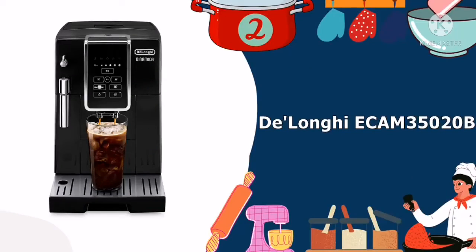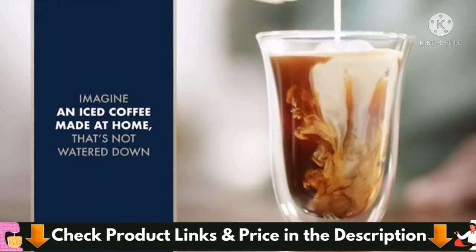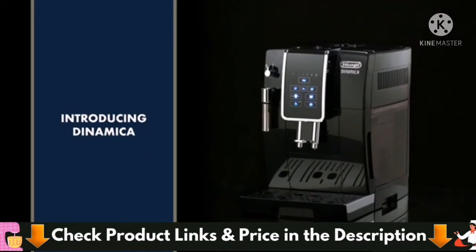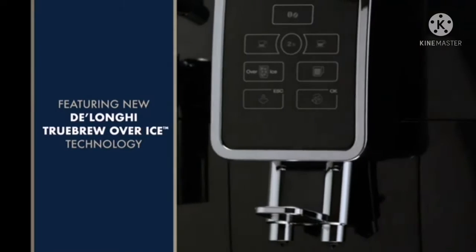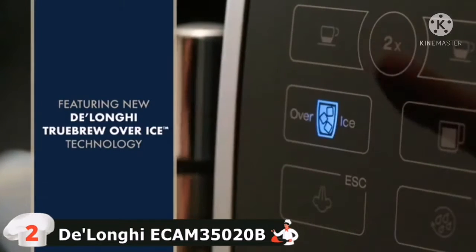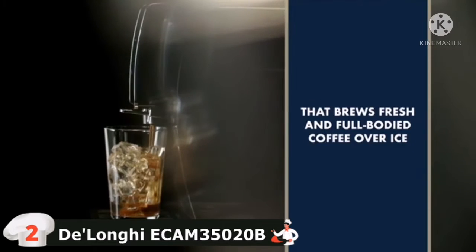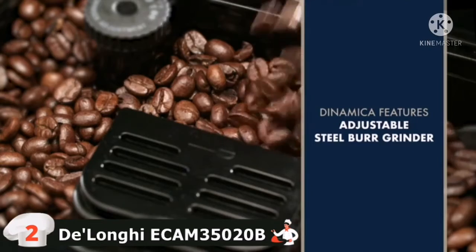Number 2 on our list is the DeLonghi Dinamica Espresso Machine. The Dinamica is a premium option that comes with lots of exciting bells and whistles. The main features of this machine include an Italian pressure pump that is 15 bar with a heating time of under 40 seconds, a dual spout design to allow the simultaneous brewing of two shots, a conical steel grinder that is built-in with 13 grind settings, a fully adjustable manual frother, and a brew unit that can be removed as well as a dishwasher-safe tray.